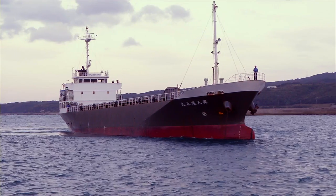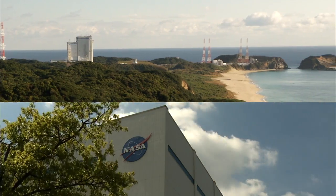Three trucks, one plane, one boat, two countries, one mission.